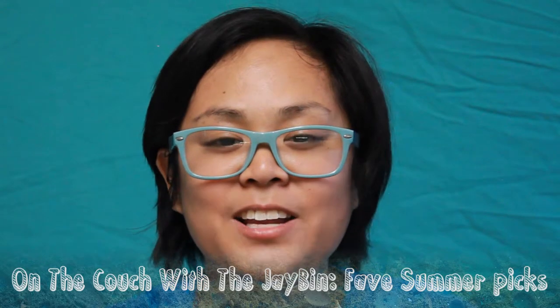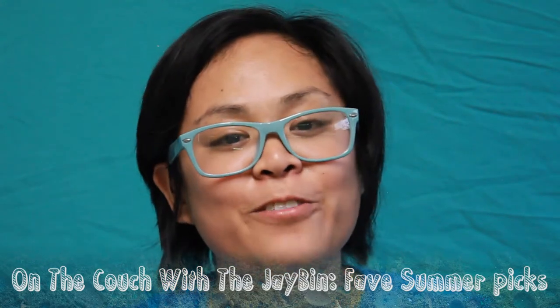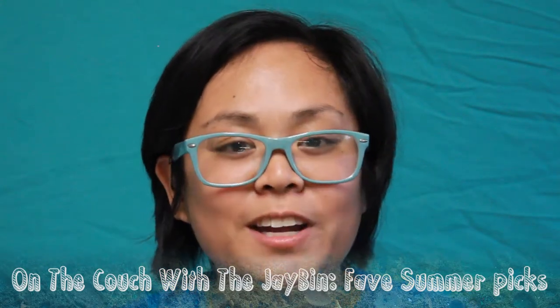Hey Jaybirds, it's the Jaybin here and I'm so excited. Welcome to On the Couch with the Jaybin. This episode is all about my favorite summer picks for this summer. Let's get started.